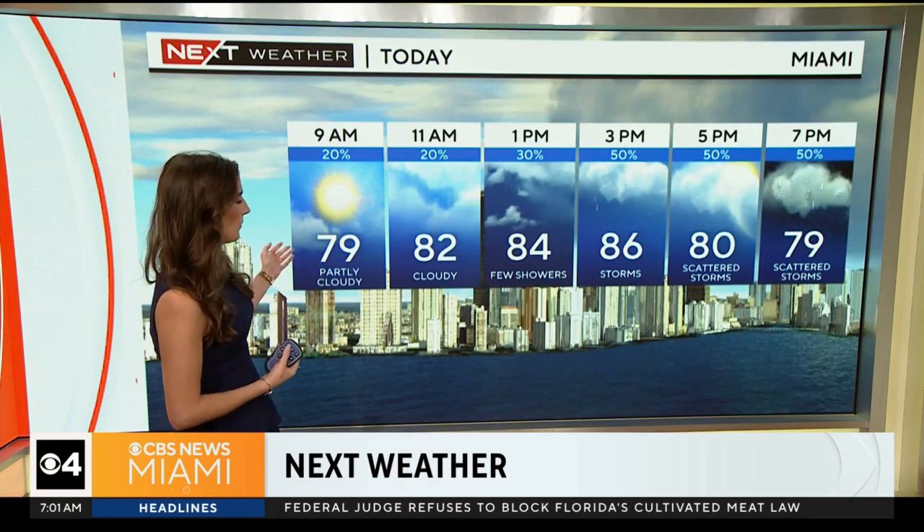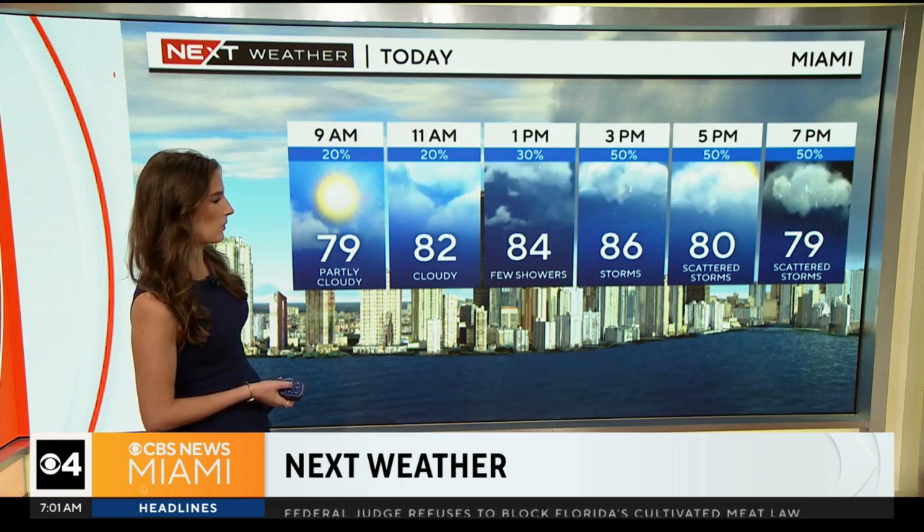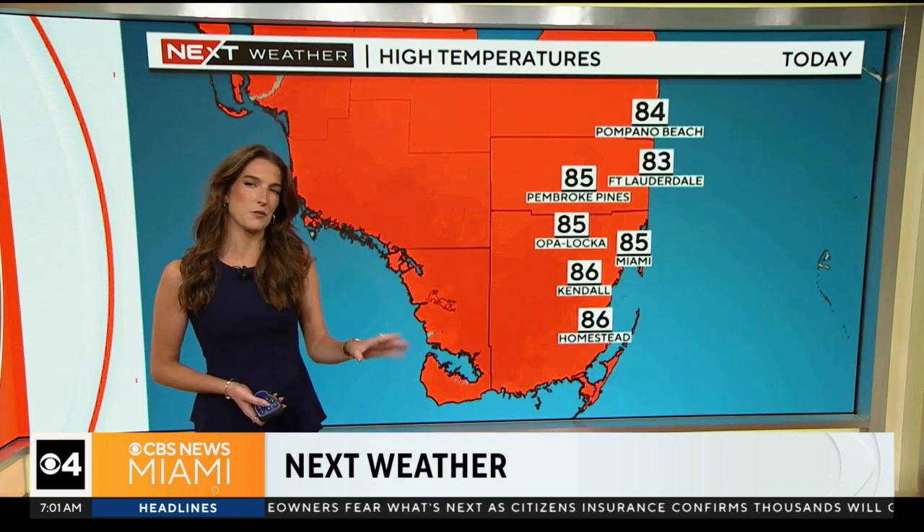As we enter the afternoon, we'll continue to watch for an increasing chance of scattered showers and thunderstorms — the chance for storms is a little bit higher today compared to yesterday. We'll have to watch out for some lightning. Highs in the middle 80s, still slightly below average for this time of year, topping off in the middle 80s down to the Keys thanks to some of that cloud cover.